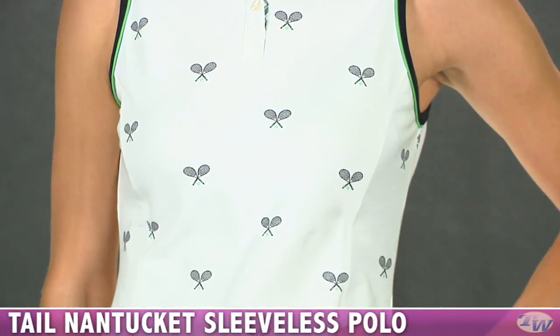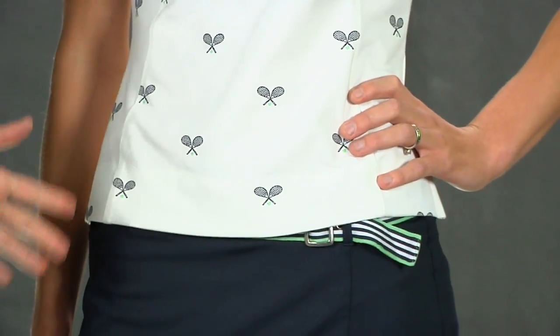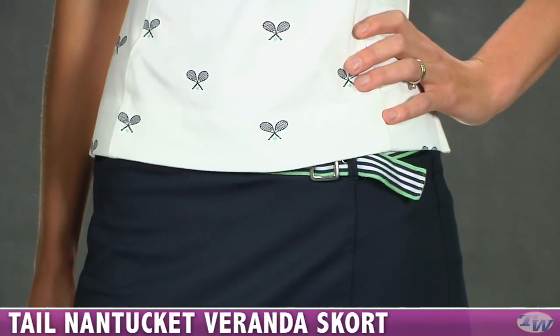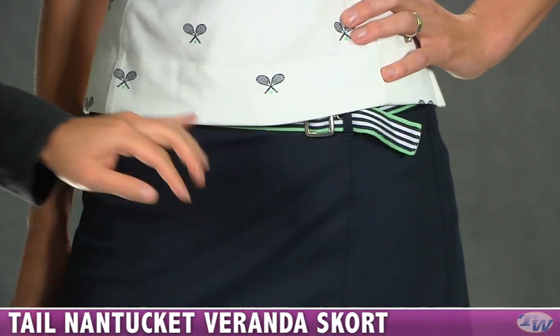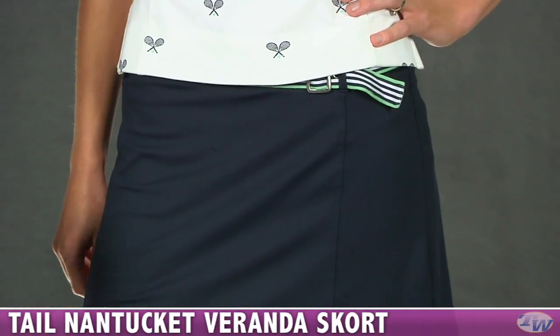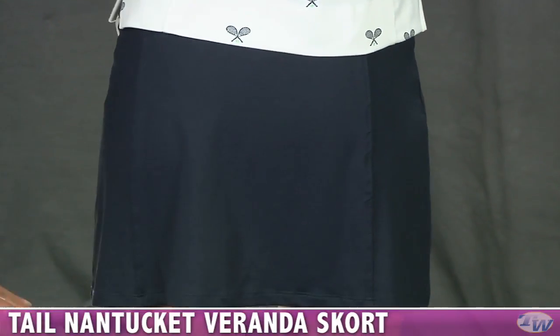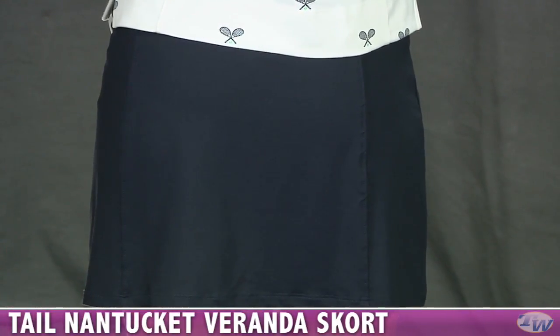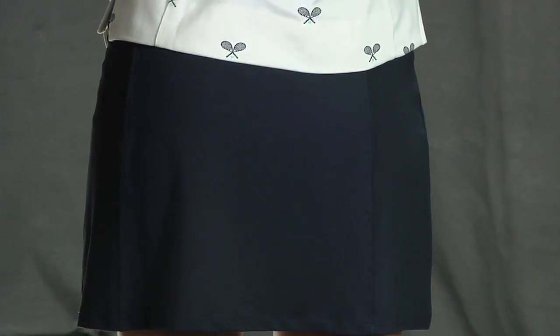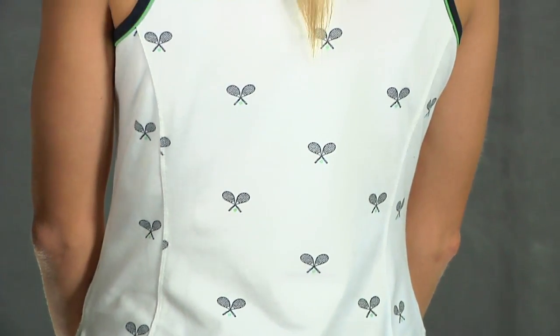She's paired that with the Veranda skort. It's an athletic cut, so it sits slightly below the waist. This one has a fun belt that's also adjustable to tie it in with the rest of the tops and the skort. It has a built-in short. As we move to the back, you can see it's a nice clean cut design on the back side of the skort. On the top, you see more of the design — the rackets and the tennis ball — and a full coverage back.